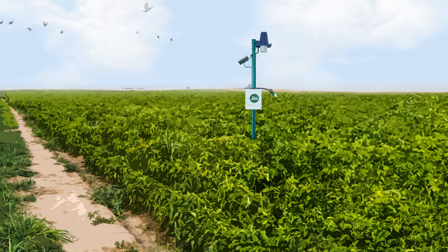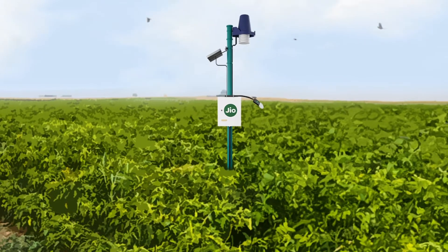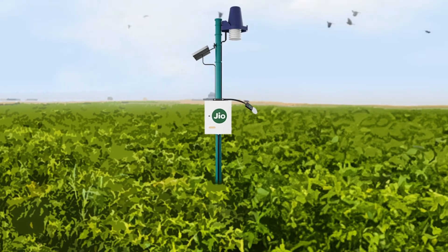Introducing the Geocrisci Agri-IoT device — hyper-local weather data combined with precision soil monitoring and real-time advisory, all in one package.